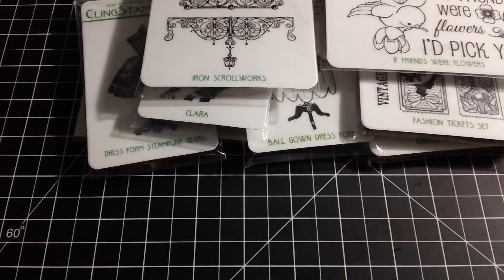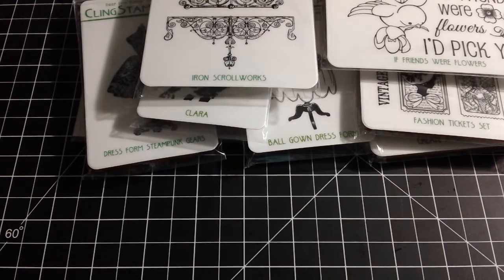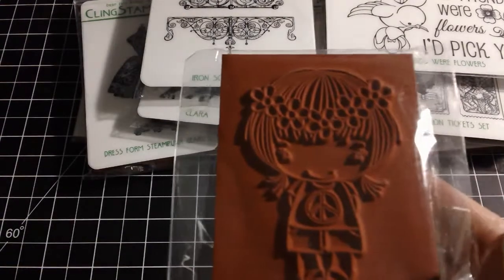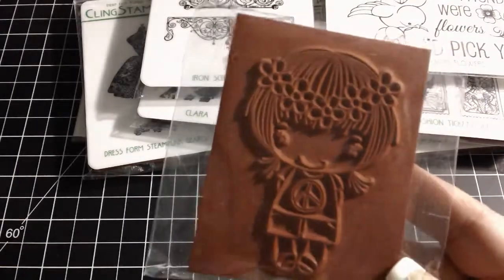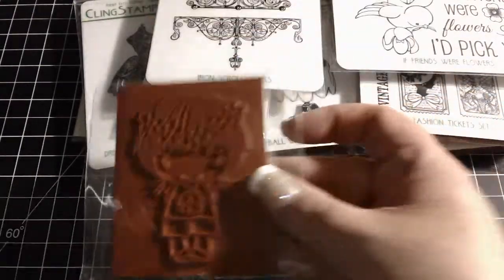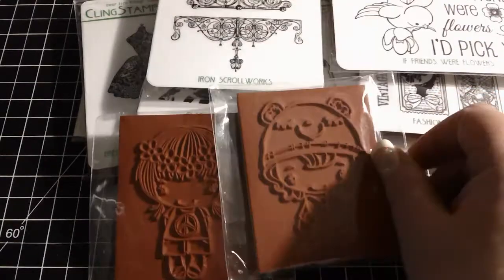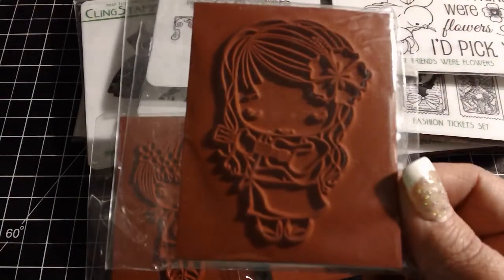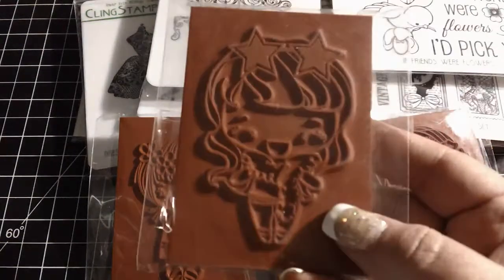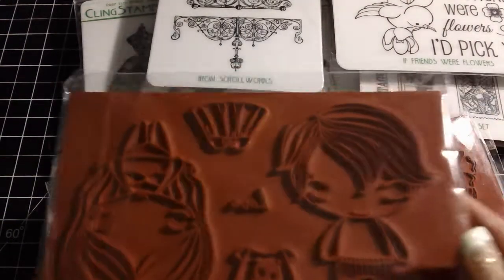I have a few more Greeting Farm stamps to show you. I've recently become addicted to them, although I'm going to try very hard not to buy anymore. I have this one — it's a sale stamp so it doesn't come with the little label card, so I'm sorry I don't know the names. Here's this one, and then this one — really cute. I do believe this last one was called Rockstar, if I remember right.